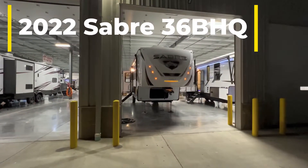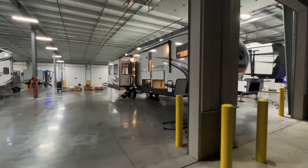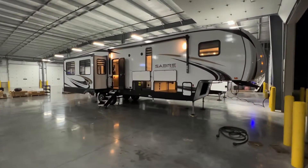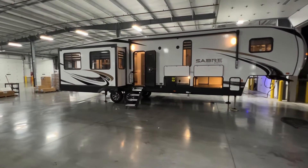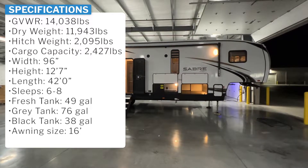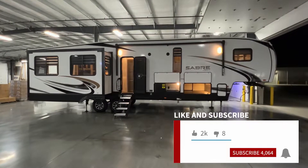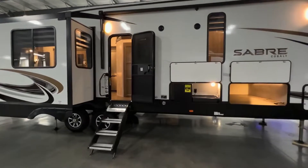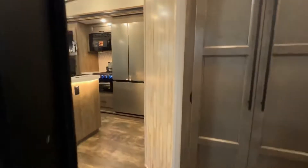Hey everybody, this is Hunter and today I have an awesome fifth wheel tour for you. I'm going to do this one a little bit quicker than most — I just got engaged on Saturday so I'm going to get home earlier than normal to celebrate with the lady, grill out some food, play with our three-month-old baby, and have a wonderful night. I'm going to put some specs up on the screen — this is the 2022 Saber 36 BHQ. Hit that subscribe button if you find any value in the videos.